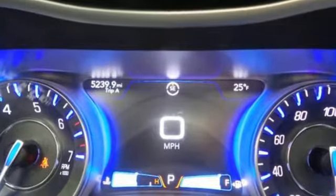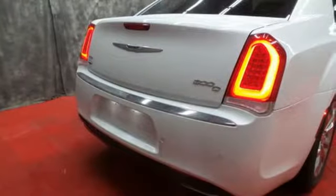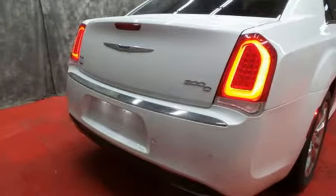You'll look forward to every drive with features like these: Bluetooth wireless audio streaming, power tilt-down heated mirrors, heated and ventilated leather bucket seats, configurable instrument gauges, and keyless enter-and-go.